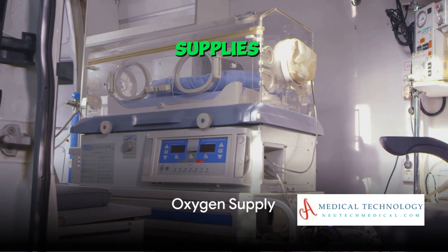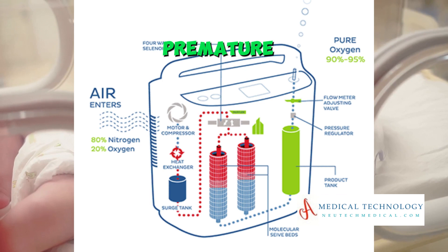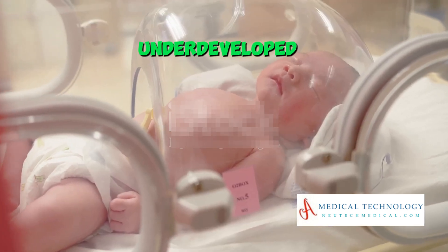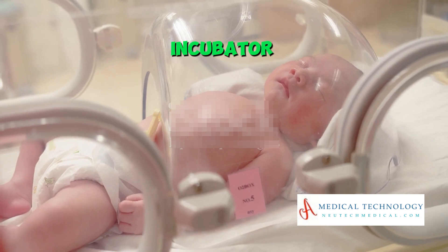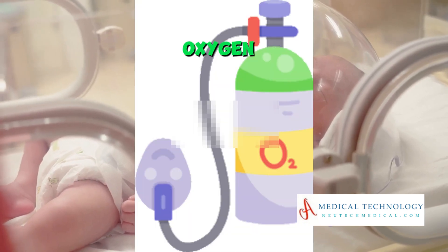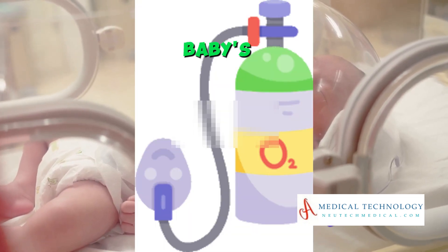Thirdly, a baby incubator supplies oxygen. Premature infants often have underdeveloped respiratory systems and struggle with breathing. The incubator provides a controlled supply of oxygen to support the baby's respiratory needs.